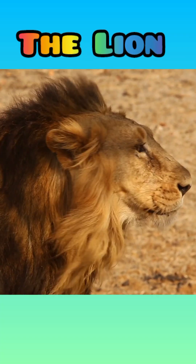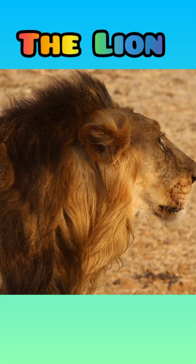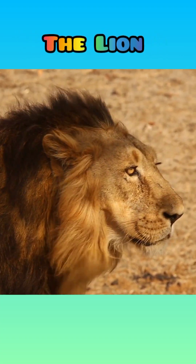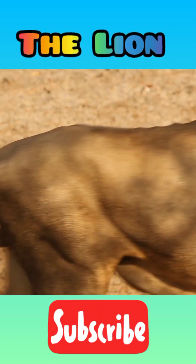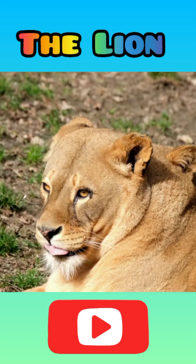Hope you got information regarding the famous animal, the king of the jungle — the lion. If you like this kind of video, please subscribe to my channel and keep watching videos like this. Take care always and God bless. Thank you.